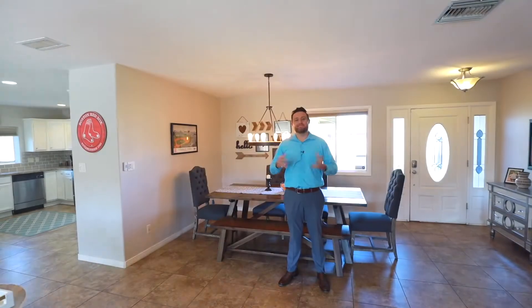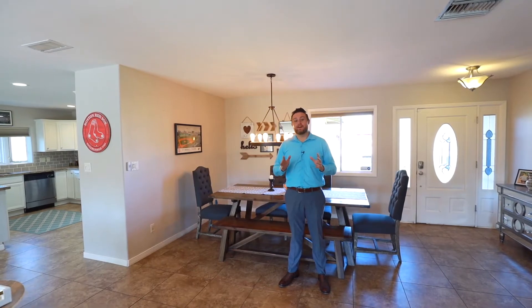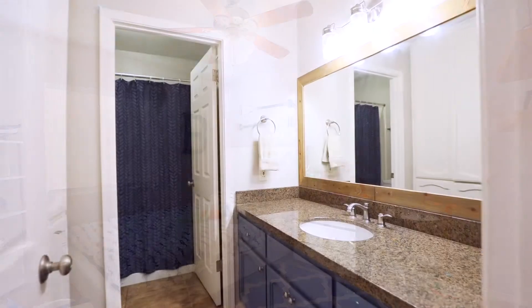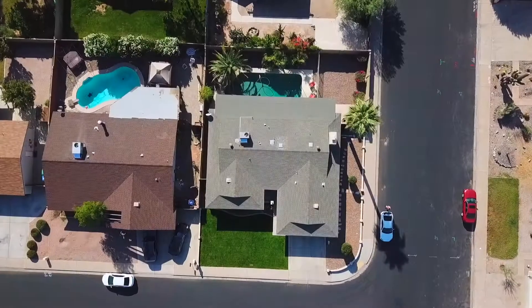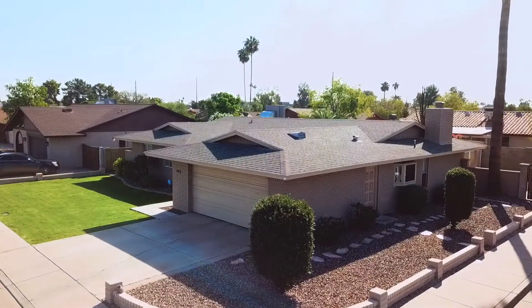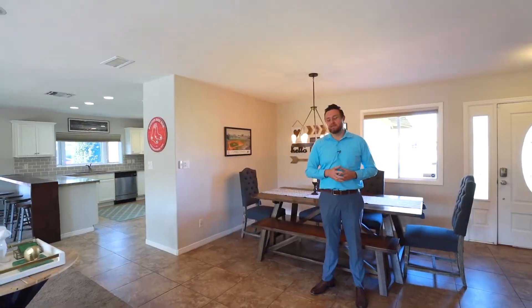We're finally here inside this beautiful house in Mesa. Let's talk specs. This home is a four bedroom, two bath, just over 1,800 square feet, and over 8,000 square feet on the lot. The nice part about this property is it has a ton of updates, so let's go take a peek at some of them.